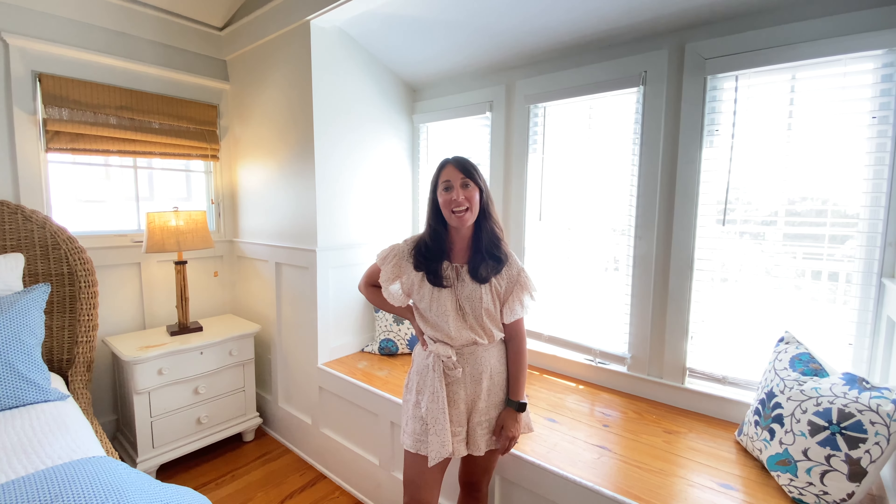Again, it's Millie Patrick with 30A Cottages. Thanks so much for joining me today. Please give us a call — we can help you find your vacation here on 30A.